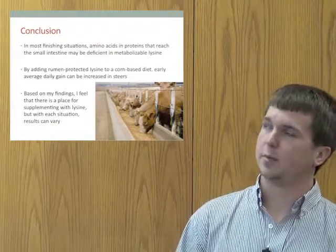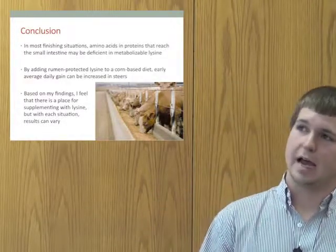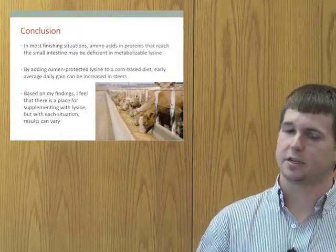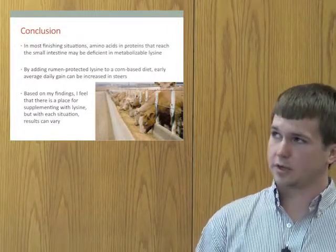In conclusion, in most finishing situations, amino acids and proteins that reach the small intestine may be deficient in metabolizable lysine. It has been shown that adding rumen protected lysine allows the lysine to make it through the rumen into the small intestine to be more readily absorbed into the animal's system.